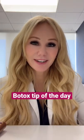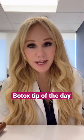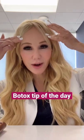Hi my beauties, just finished my clinic and wanted to do a teaching tip of the day with Botox. A lot of patients come in complaining, saying that previous Botox injectors have dropped their lids or they felt really heavy on the eyes or like the forehead.